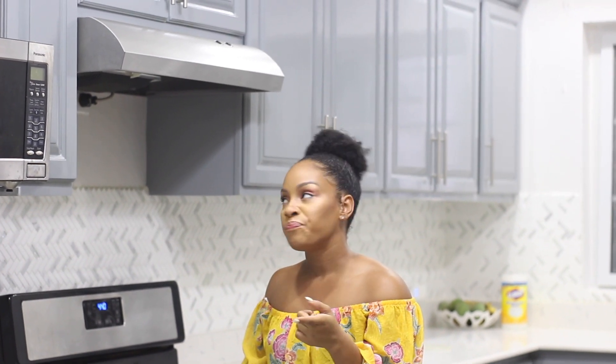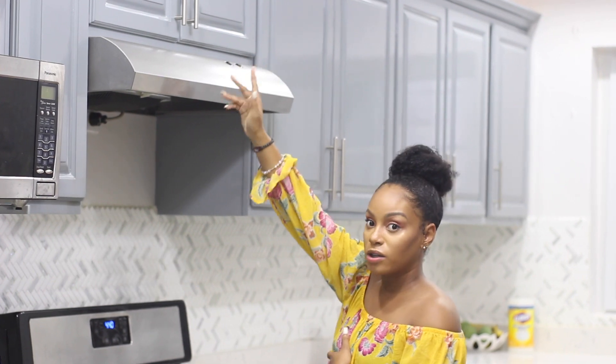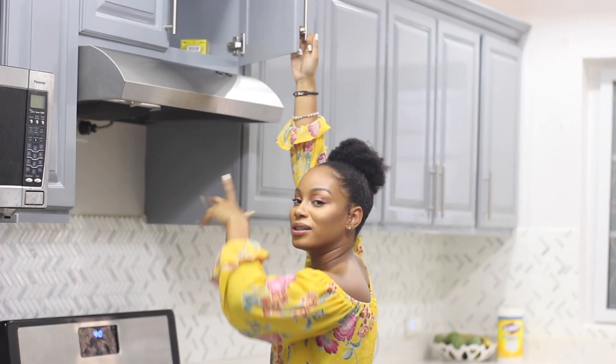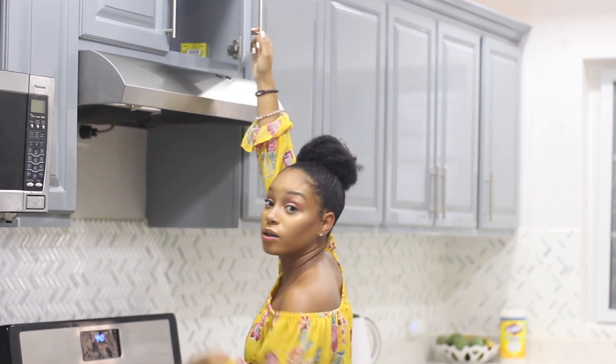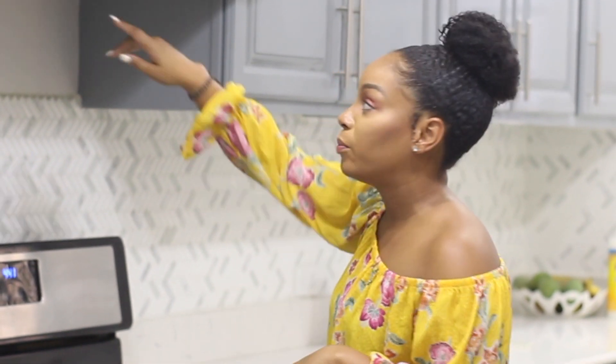Ranges use electricity so they need to be plugged in. We had told the electrician we wanted a range, but positioning wasn't solid in our minds at the time. If you do a range where you have cupboards up top, the plug is supposed to be inside the cupboard cover so you don't see it. We didn't know that, so our plug ended up exposed on the outside. When the installers came they said it wouldn't work and we'd have to have the electrician come back, so the plug is still exposed for now.